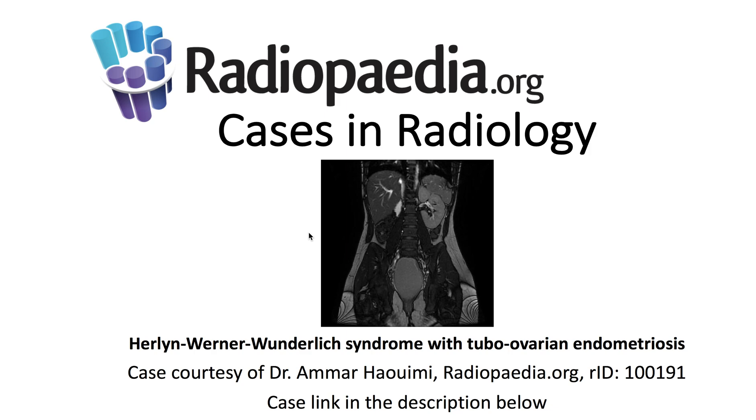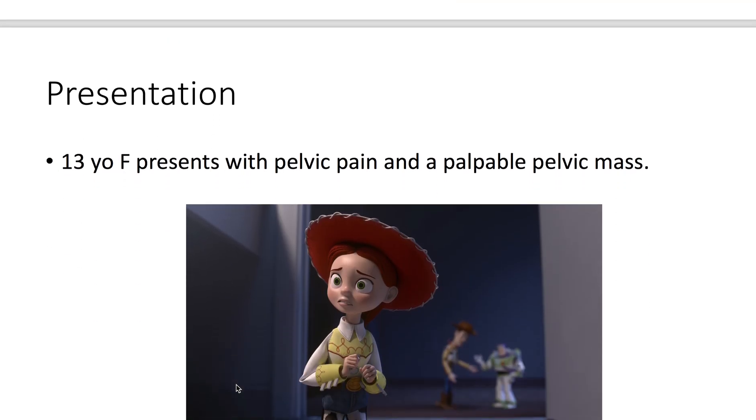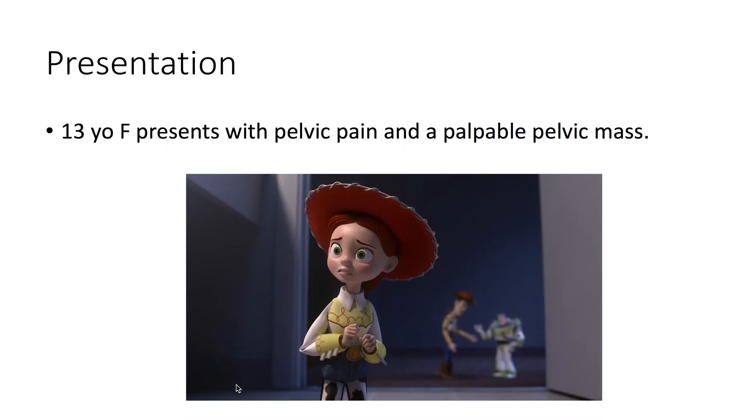I'll be presenting today's Radiopaedia.org case in radiology: Herlyn-Werner-Wunderlich syndrome with tubo-ovarian endometriosis. Case courtesy is demonstrated here, and the case link is in the description below. We have a 13-year-old female presenting with pelvic pain and a palpable pelvic mass.